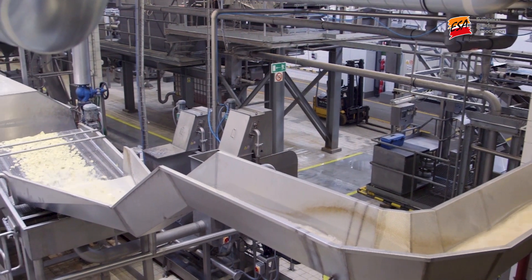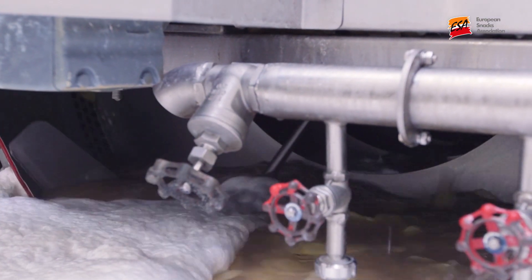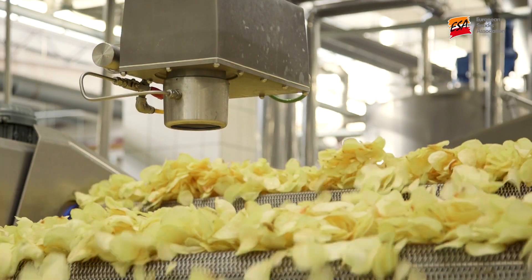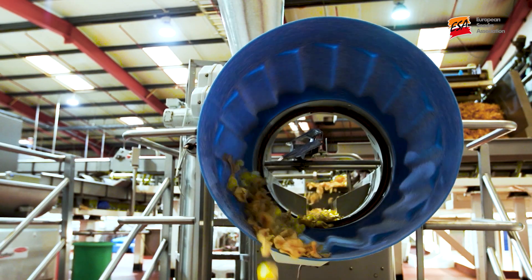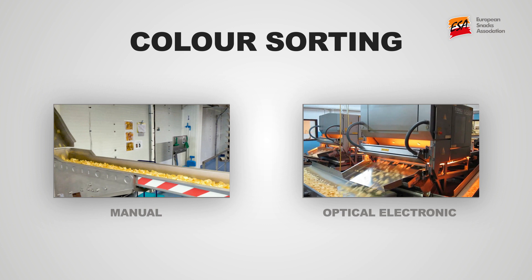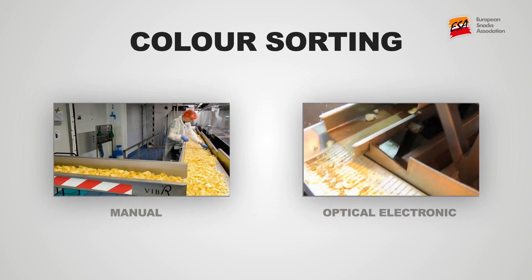Within any batch of product, there will be a degree of natural variation in fried potato colours. Whilst not always related to higher acrylamide levels, extreme colour variation between individual crisps may be the result of tubers which are higher in reducing sugars, either because of natural variability amongst a lot or else due to agronomic, storage, or handling issues. The legislation requires that manufacturers use colour sorting as a way to identify these darker slices, and it allows manufacturers the flexibility to use either optical, electronic, or manual sorting.